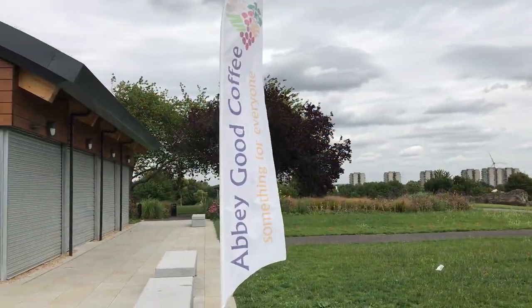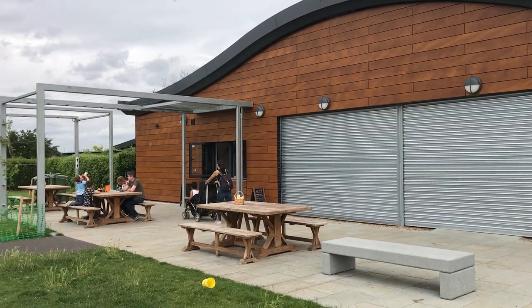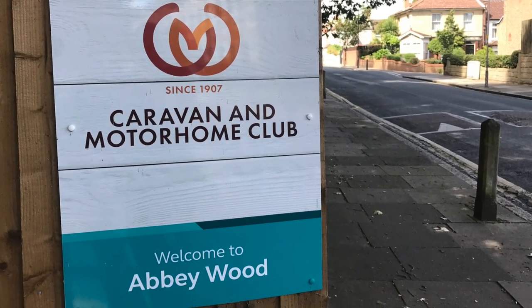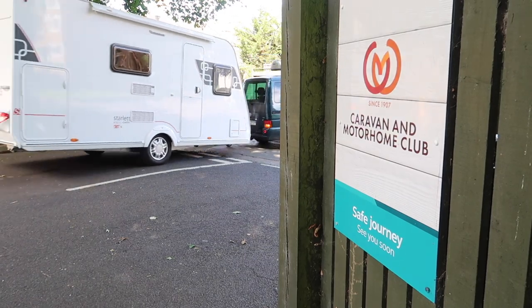There's even a cafe serving great coffee. Unfortunately we didn't have time to stop for cake as it started raining. So there you go — I hope you enjoyed this vlog about visiting Abbeywood Caravan and Motorhome Club site. If you enjoyed it, give us a thumbs up and subscribe if you don't already.